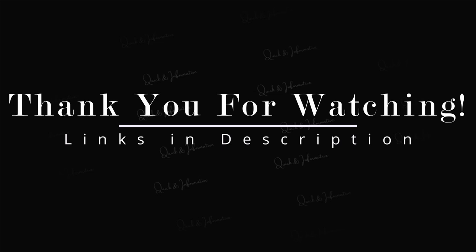I've left links to the products in the description below. Thank you so much for watching this video. Feel free to subscribe and like as it helps the YouTube algorithm.